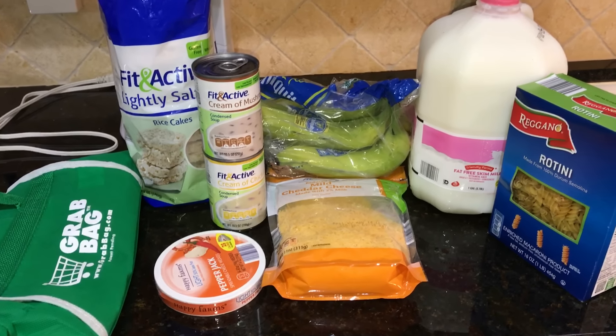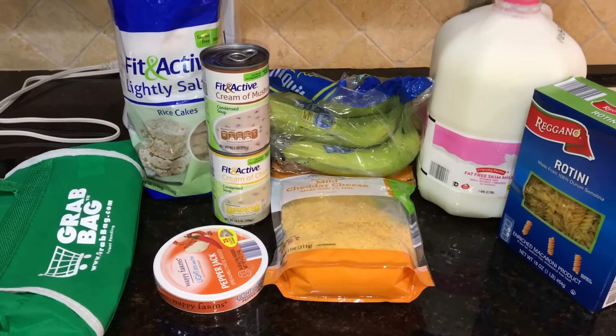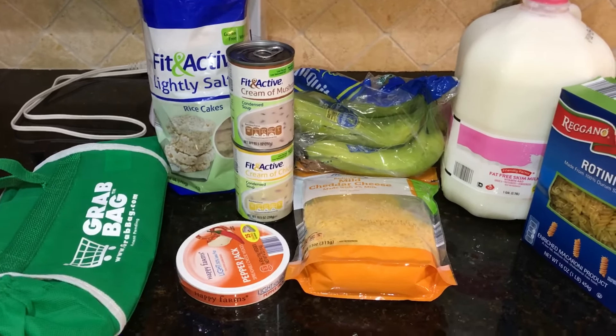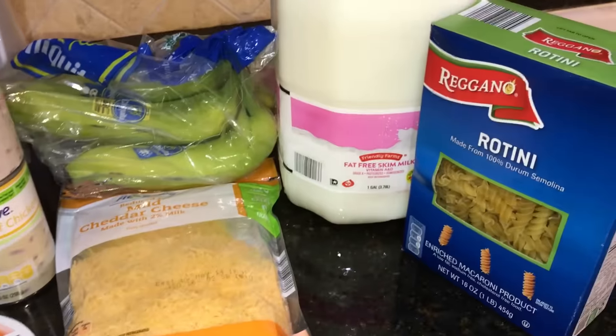Hey guys, here is my $11 Aldi grocery haul. It is a super small week, but all I really need is lunches and then a couple snacks.